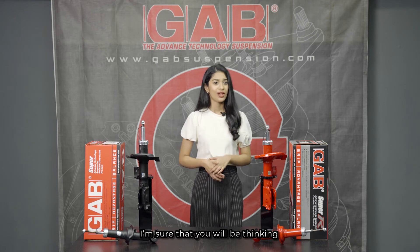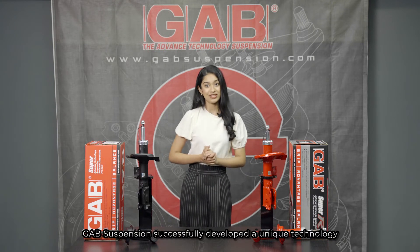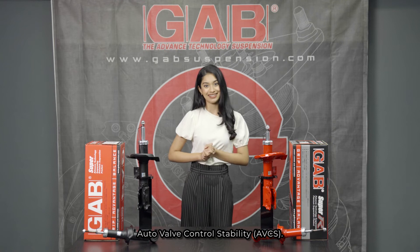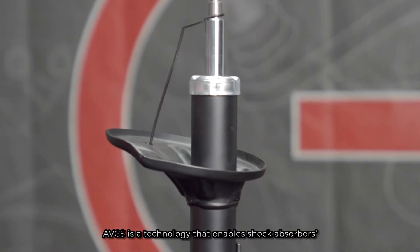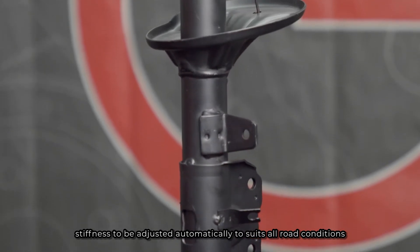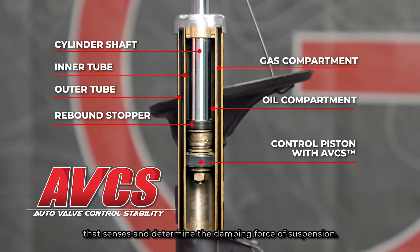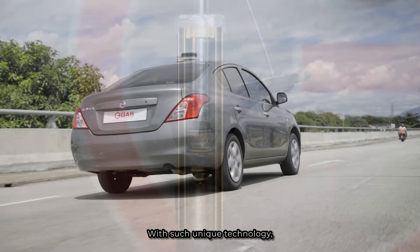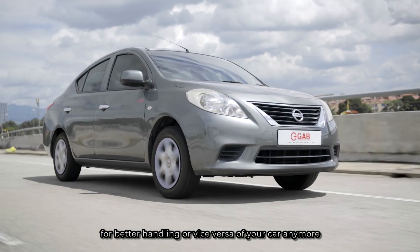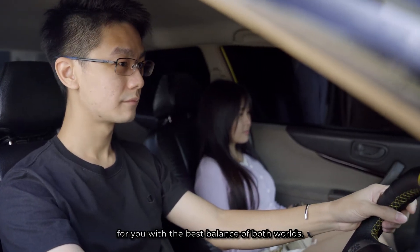What makes Gap Suspension so special or different from others? Back in 2003, Gap Suspension successfully developed a unique technology for their suspension named Auto Valve Control Stability, or AVCS. AVCS is a technology that enables shock absorber stiffness to be adjusted automatically to suit all road conditions and driving styles, via a specially designed built-in multi-layer valve spring that senses and determines the damping force of the suspension. With this unique technology, you no longer need to worry about sacrificing comfort for better handling or vice versa under any driving condition, as the AVCS is always doing its job with the best balance of both worlds.